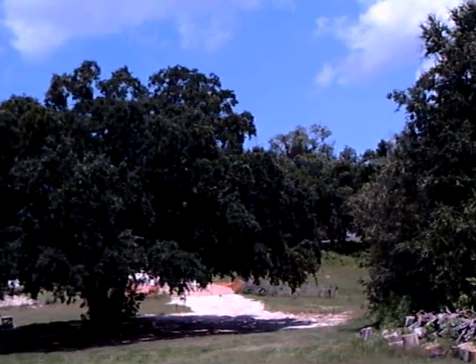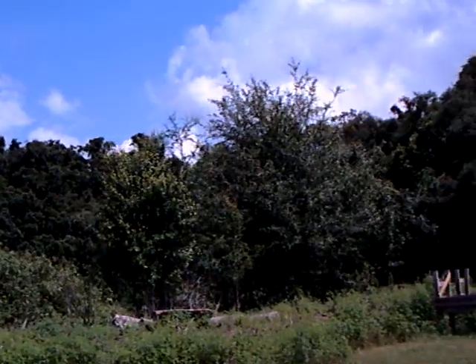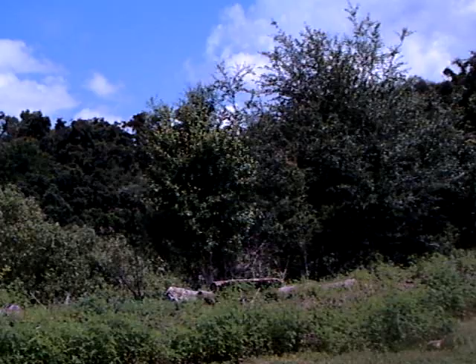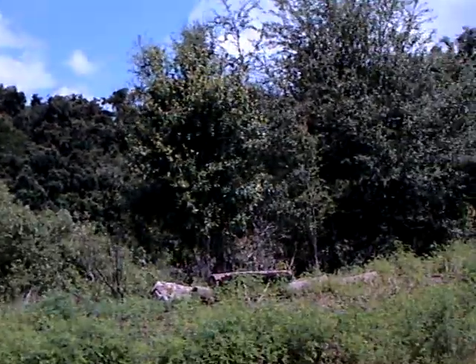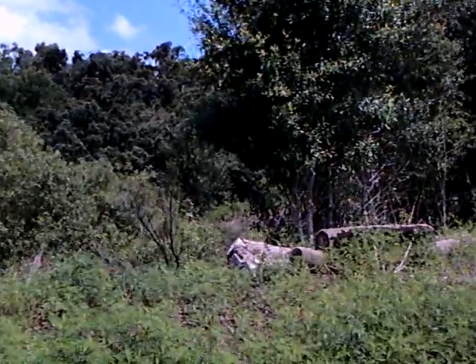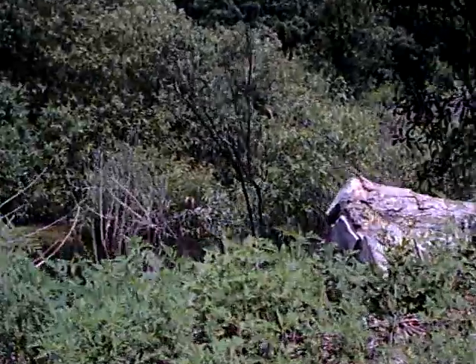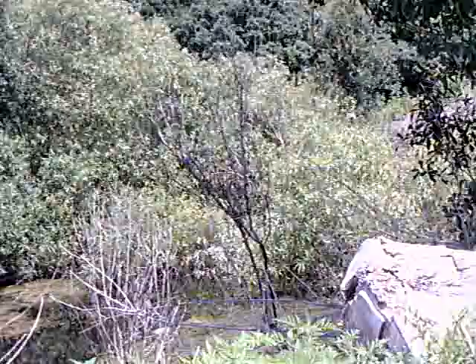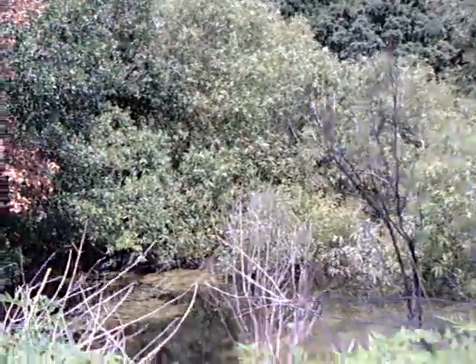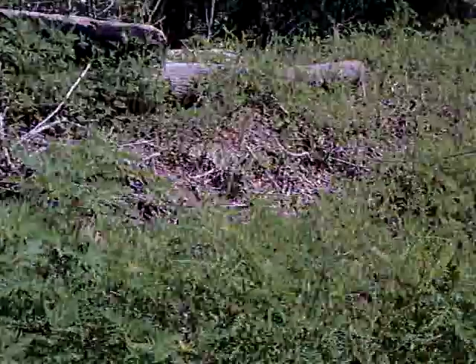Notice how steeply the hillside goes up on that side here. I'll walk to the edge and see what we can see. Down there is water. Let's maybe walk around this way.